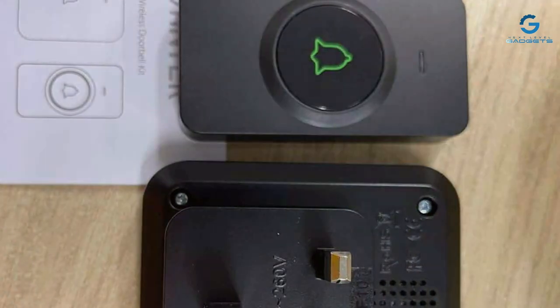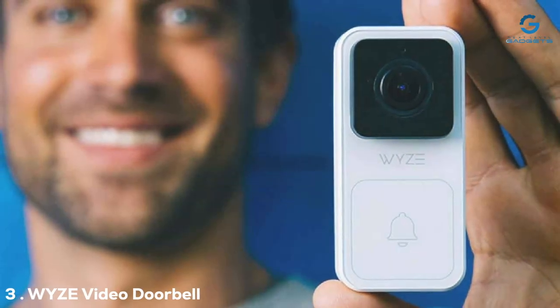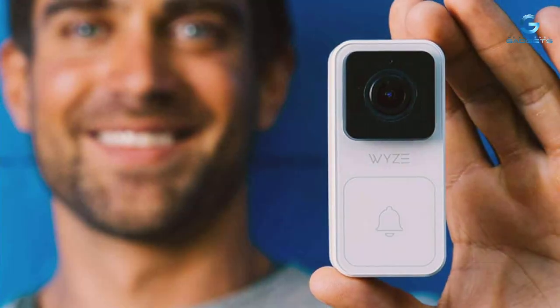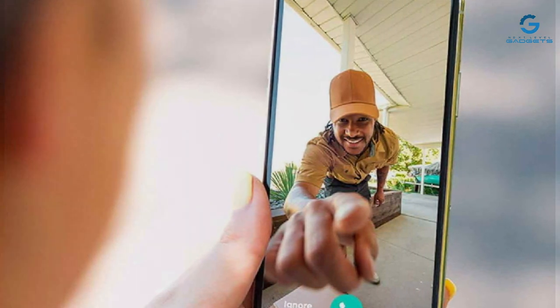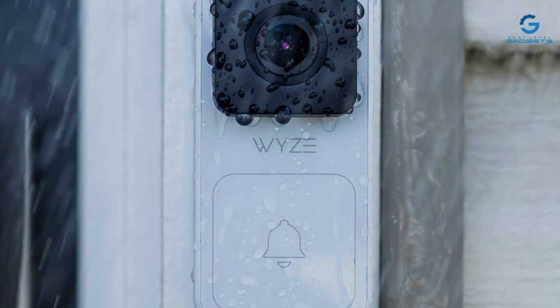Number 3: The WYZ Video Doorbell brings innovation and clarity to your doorstep with its 1080p video quality and included chime. WYZ has made a name for itself by offering high-quality, affordable smart home products, and this doorbell is no exception. Its compact design packs a punch, providing sharp, clear video that ensures you never miss a detail.